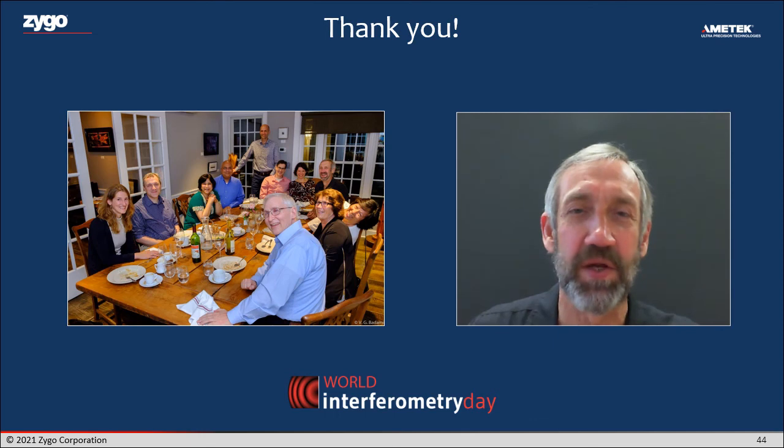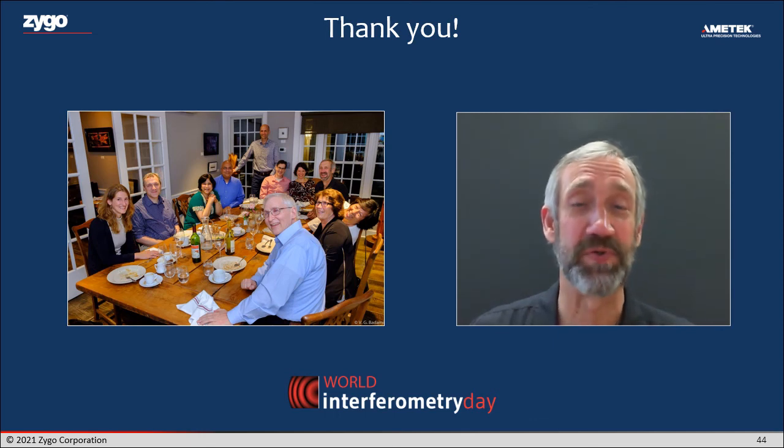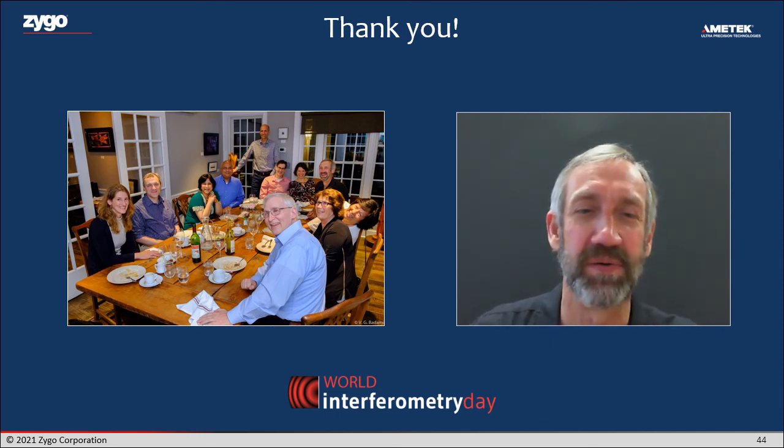With that, I'd just like to say thank you on behalf of World Interferometry Day and all the folks here at Zygo and around the world who are working in interferometry and who love interference fringes. Cheers — see you later.